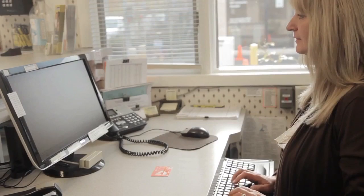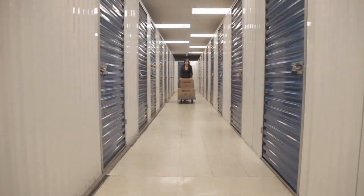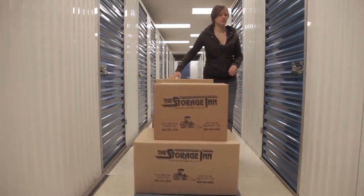We accept all major credit cards and offer the option of monthly billing or automatic payments. We now offer insurance to our tenants for their stored possessions at a price that is about half of industry standard rates, with no deductible and superior coverage.